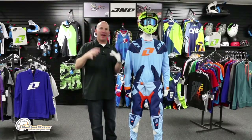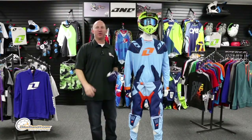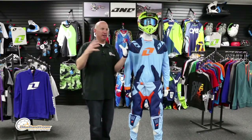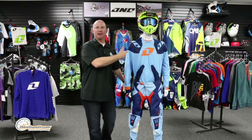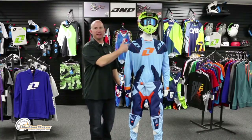What's going on? Rob Fish here from BikeBandit.com. We are at One Industries headquarters here in San Diego. BikeBandit.com is based here — this is ground zero for the motorcycle industry.